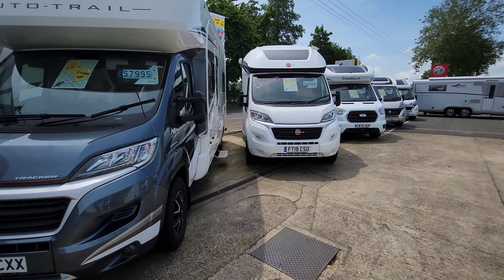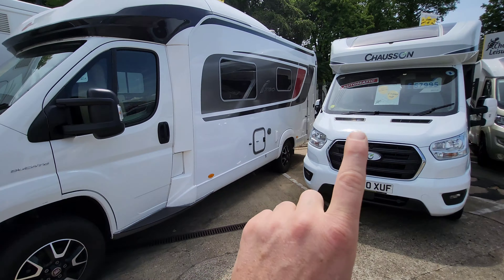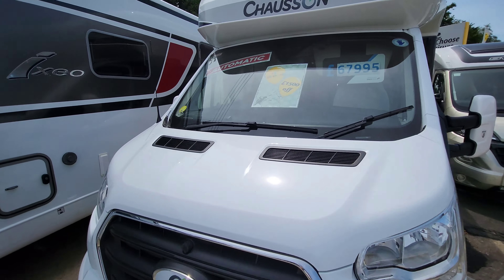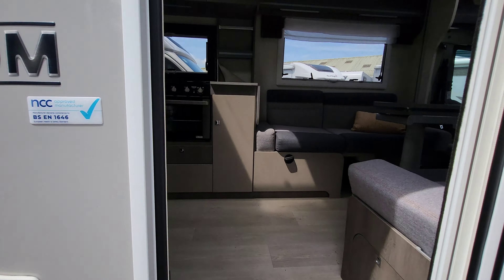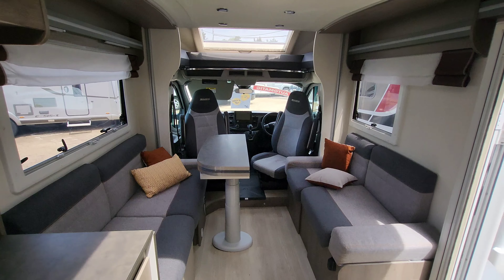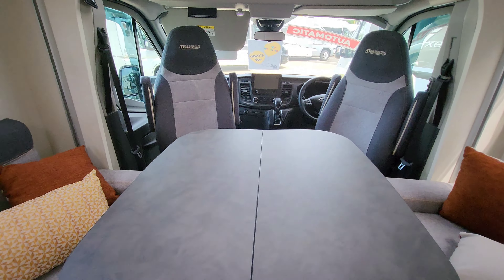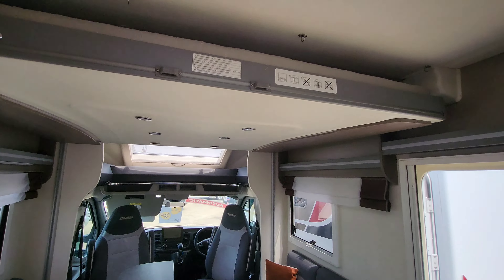There's an Auto Trail Tracker here, a Bursner - Bursners are really nice - and a Chausson 640 which is 170 brake horsepower and has an automatic gearbox. Let's have a quick look inside. There's a really nice lounge area with two full forward-facing seats with seat belts, and the table basically flips over so you can have a really big table in there. Just above my head you've got an electric drop down bed.